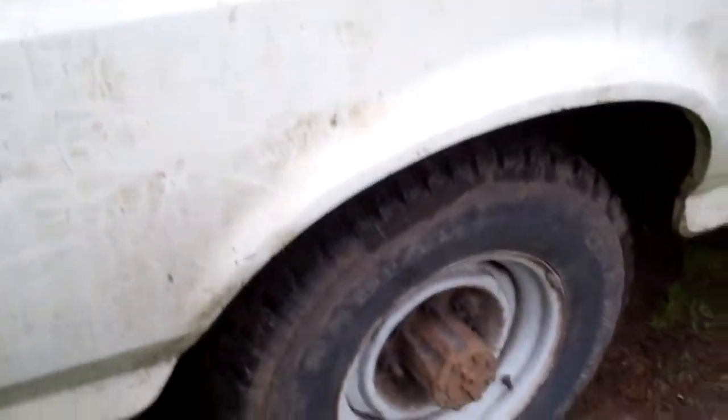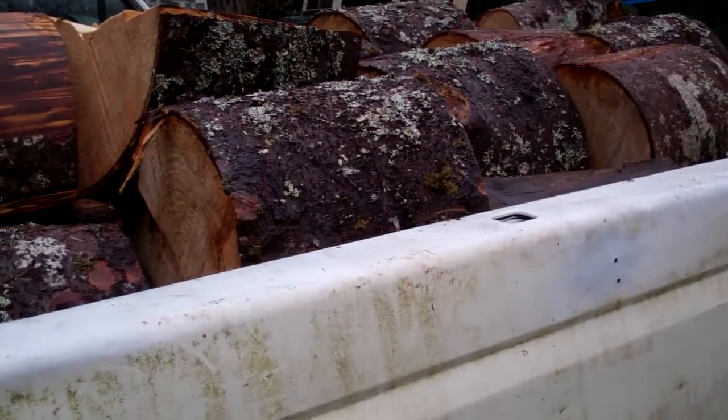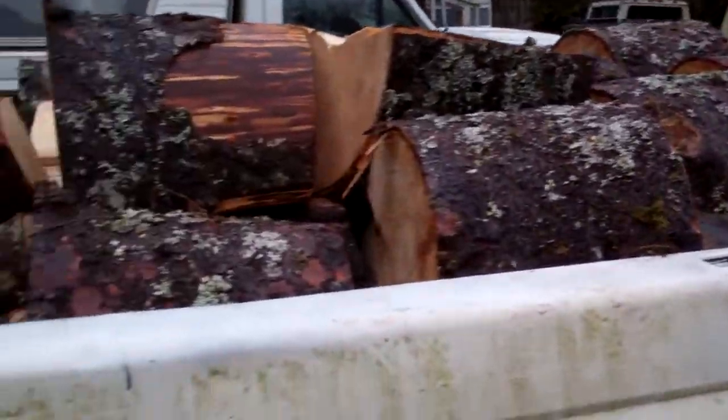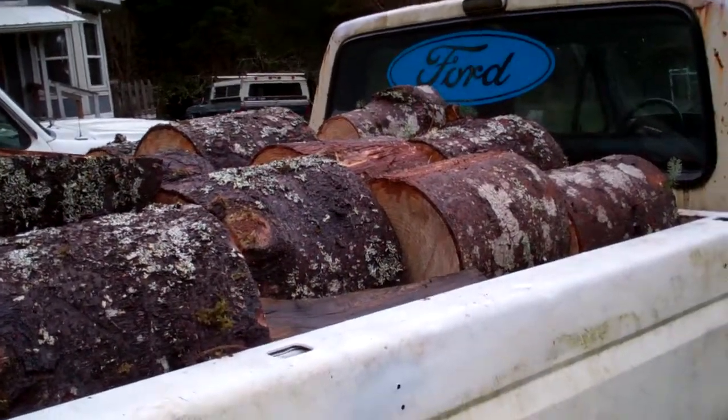Plus, it doesn't have that smog equipment on it either — it left the factory without that smog stuff. So that makes it breathe better, of course. This thing has a lot of power and torque — mainly torque.